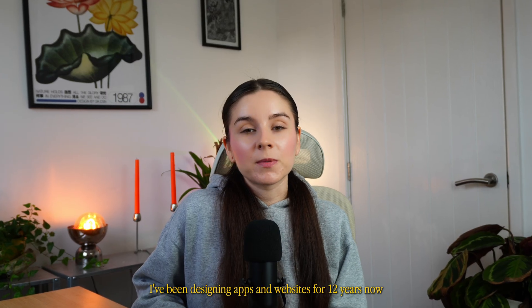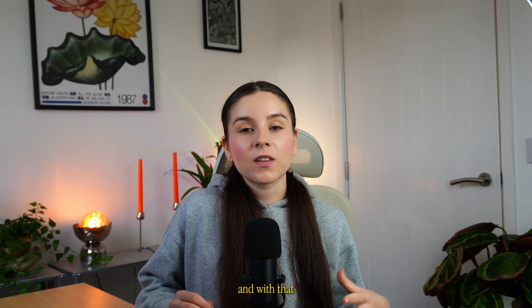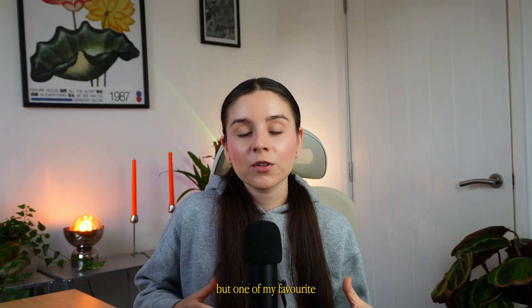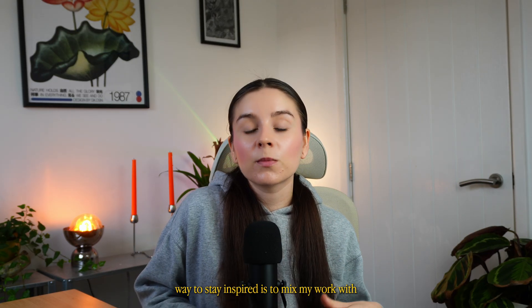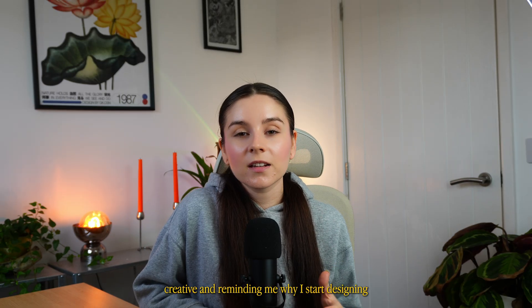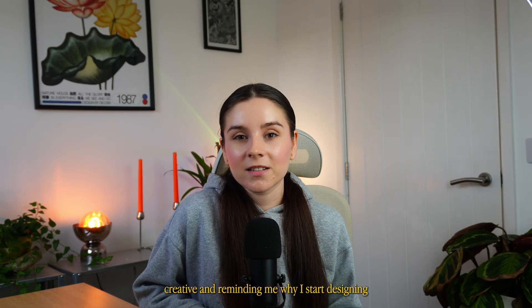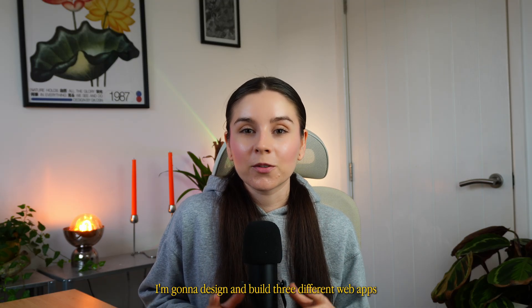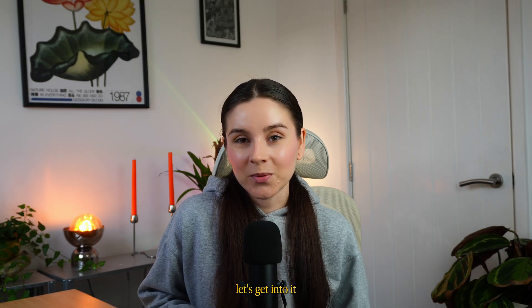I've been designing apps and websites for 12 years now, and with that comes the constant challenge of not burning out. But one of my favorite ways to stay inspired is to mix my work with passion projects. It keeps things fun, creative, and reminds me why I started designing in the first place. So in today's video I'm gonna design and build three different web apps.